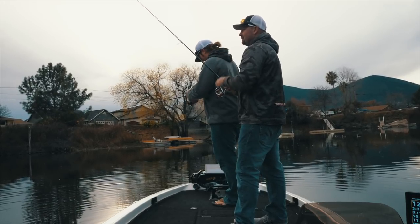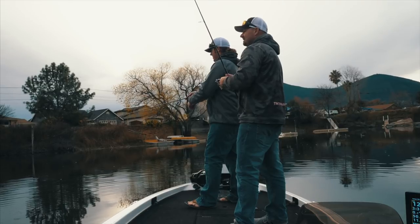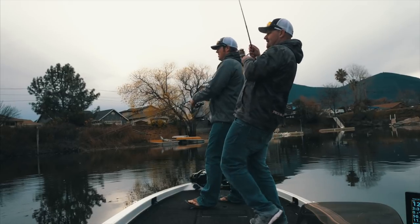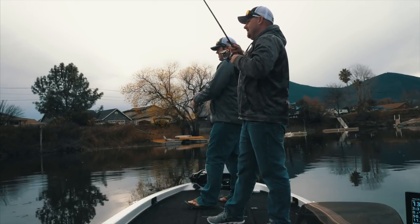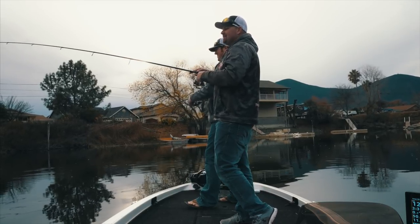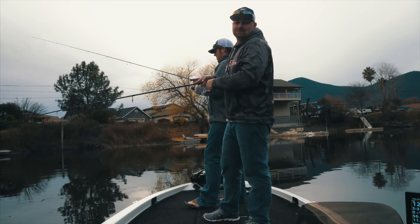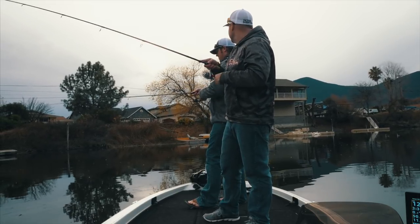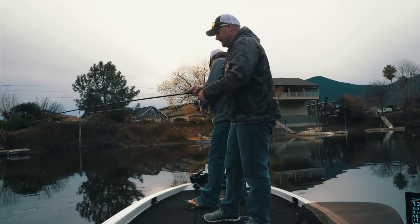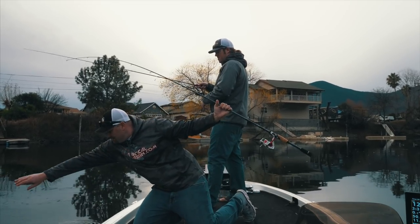There are definitely some smaller ones over here — I got bit three or four times on that last cast. Typically the bigger ones just hit it once. So much fun. It's great for getting the kids out or people that don't necessarily fish a lot. Fishing is so much more fun when you're actually catching, so it's great to get people that don't fish as much out here.